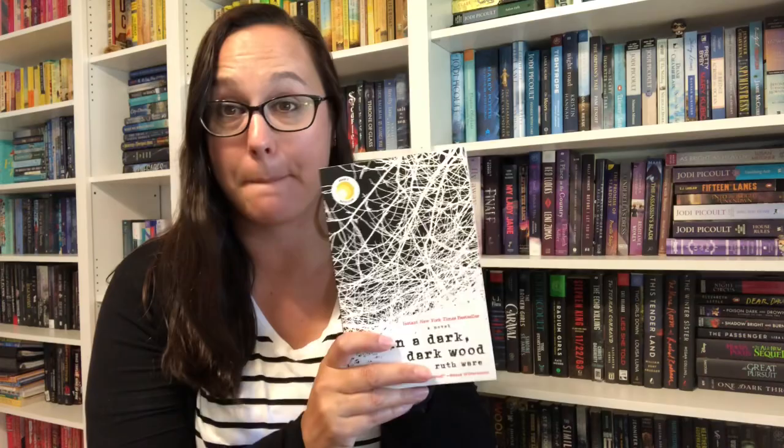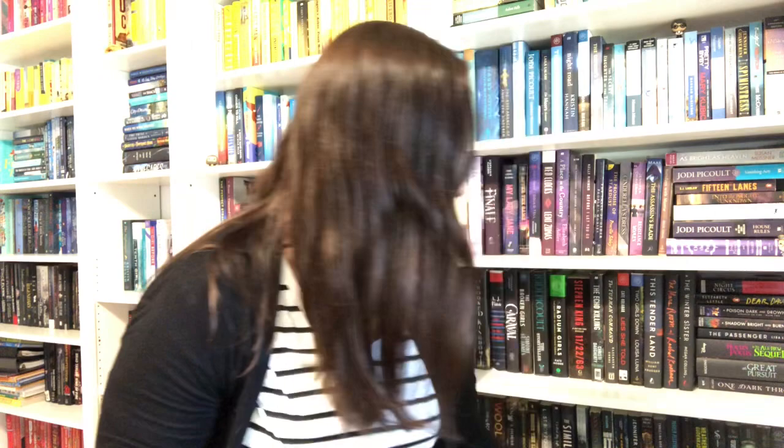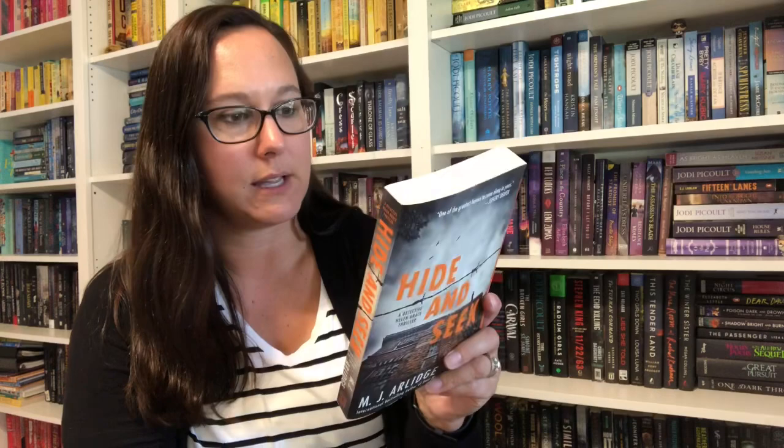Then I have In a Dark, Dark Wood by Ruth Ware — our book club pick for September. Our theme that month was a book with a repeating word in its title, which was a really fun theme, and this is what we picked. Don't want to know anything about it. Next is Hide and Seek by MJ Arledge — I know it takes place inside a prison and might be part of a series. Possibly a free little library pickup. We have Helen Grace with a target on her back — she's made a long list of enemies over her career, some incarcerated within the very walls she's in. Sounds interesting.